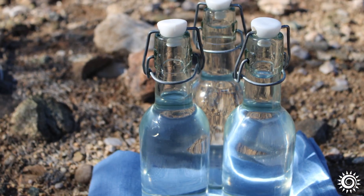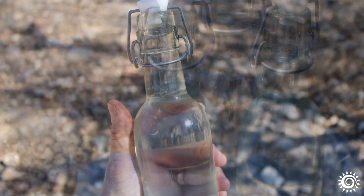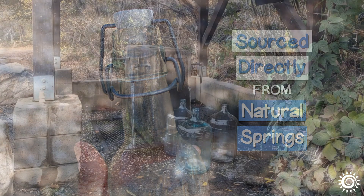True spring water is not purchased from a store, although this is a secondary option. Real spring water is sourced directly from natural springs found in wild, pristine environments. On occasion, they can be conveniently located.